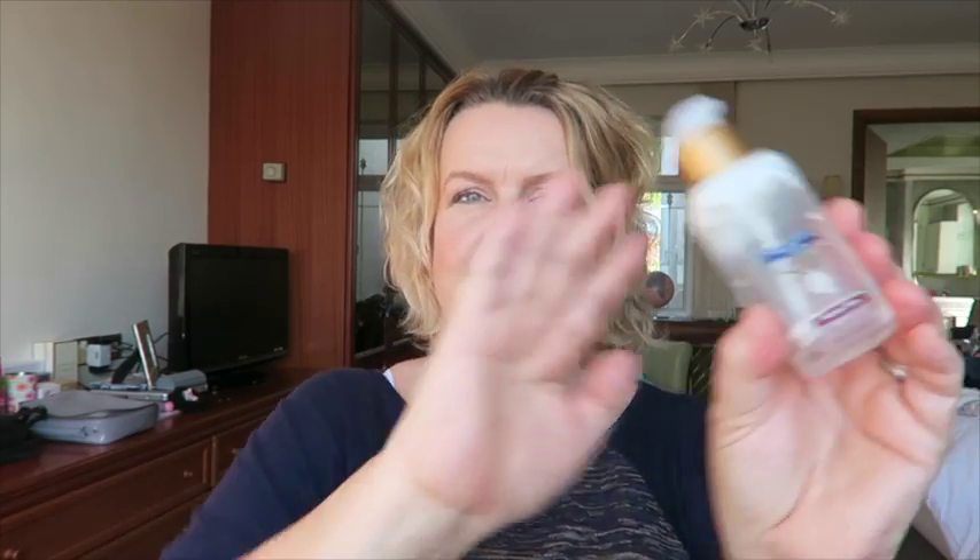This is a serum from Aldi's La Cura range, which I'd heard a lot about and thought I'd give a try. It was okay — it didn't feel very serum-y. I like my serums to feel like a serum, that serum texture. It felt more like a moisturiser really. Nice glass bottle packaging, feels quite quality. It's for mature skin. I don't think I'd buy it again — I don't often go to Aldi anyway.